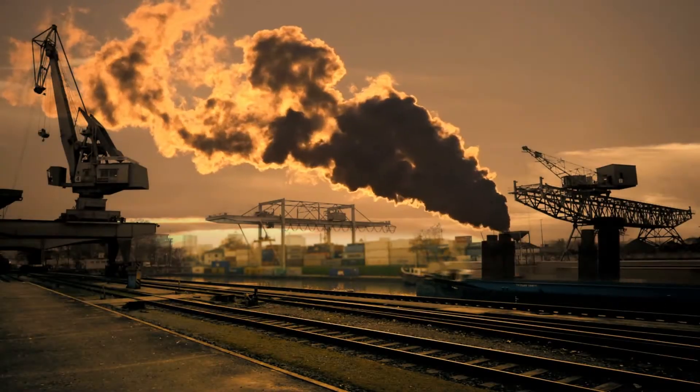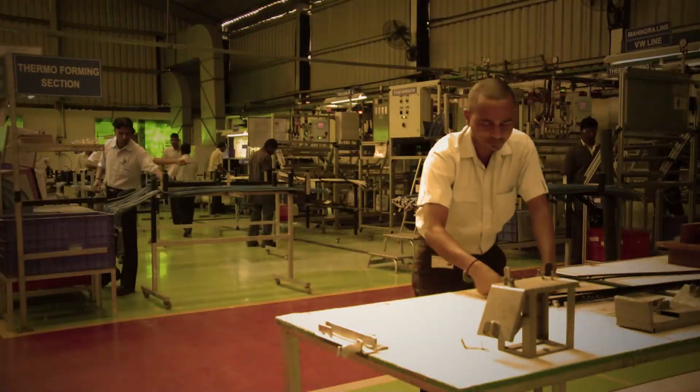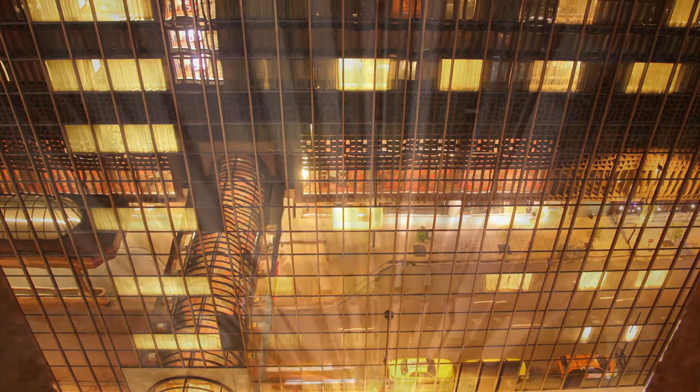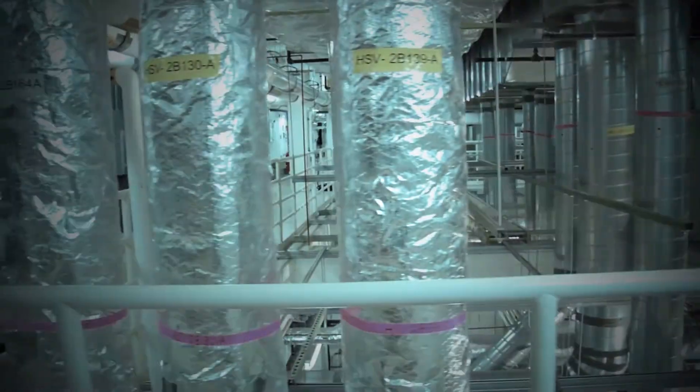To remain competitive, many organizations today are increasingly looking to streamline their operations and reduce costs where possible, ensuring the best return on investment by maximizing the productivity of their assets and improving the efficiency of any associated processes.